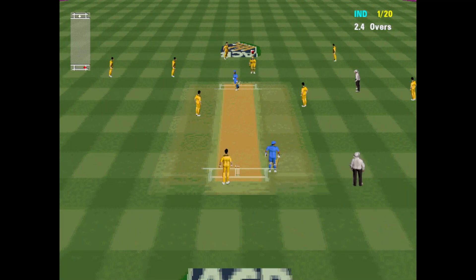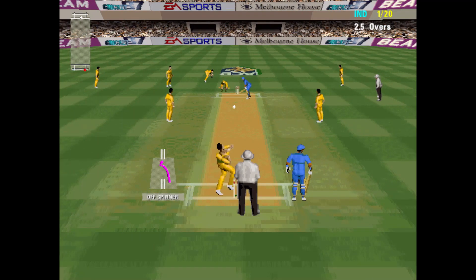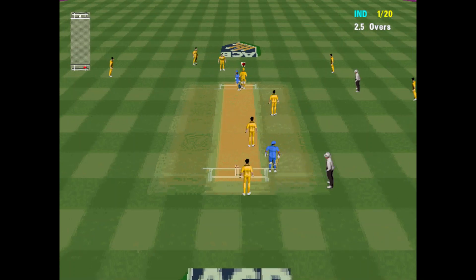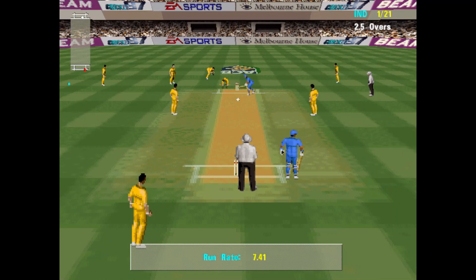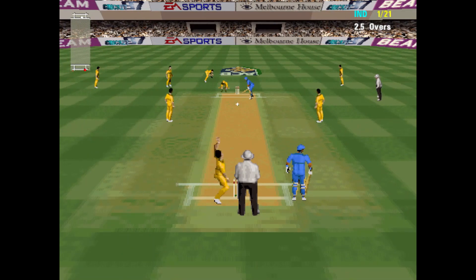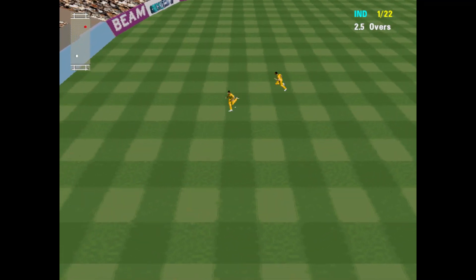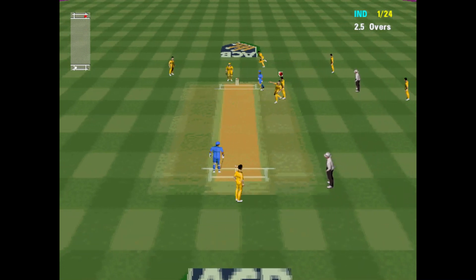Not out. No ball. No ball — wide. That's three more to the score.